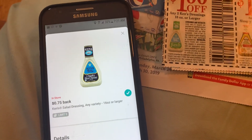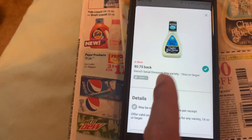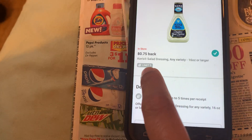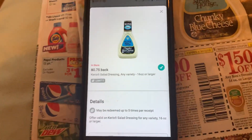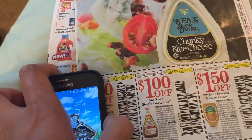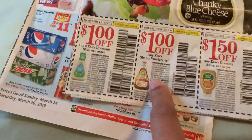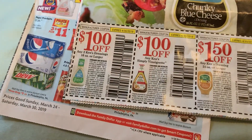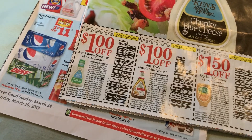75 cents is still a good price — it's still a stock-up price. You can grab up to five if you want to maximize your ibotta deal. These are free plus a little bit of a money maker, and Beach Nut is totally free — no coupons needed.